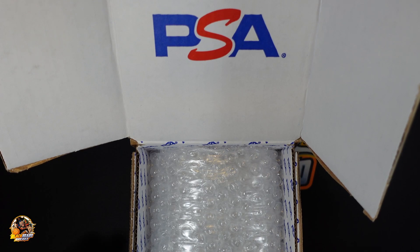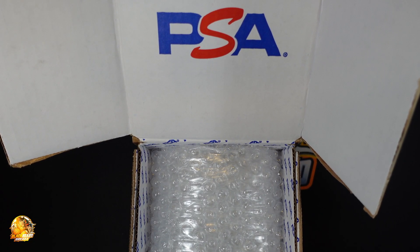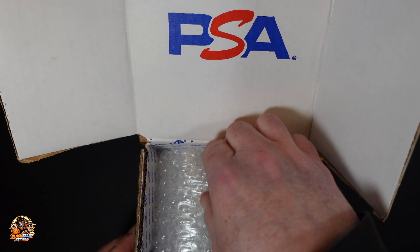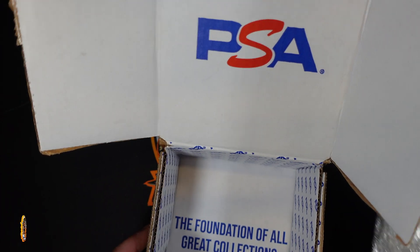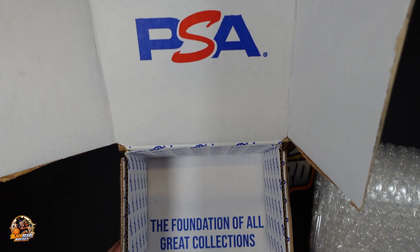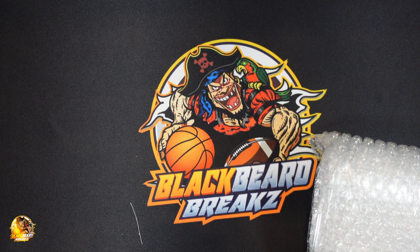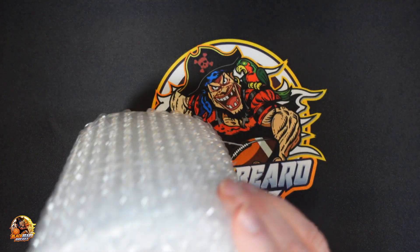They do a pretty good job of packing up here. The box is very rugged. A lot of stuff here. Let's see if we can take it out. A lot of PSA branding, obviously. That is the slab in there.